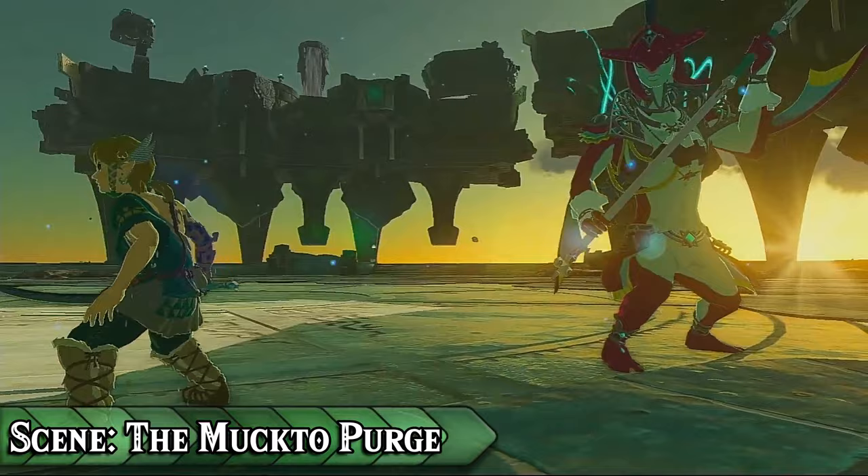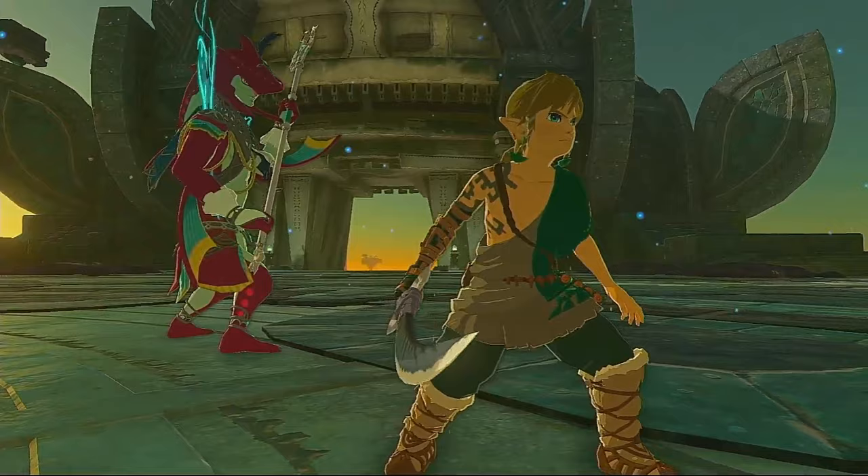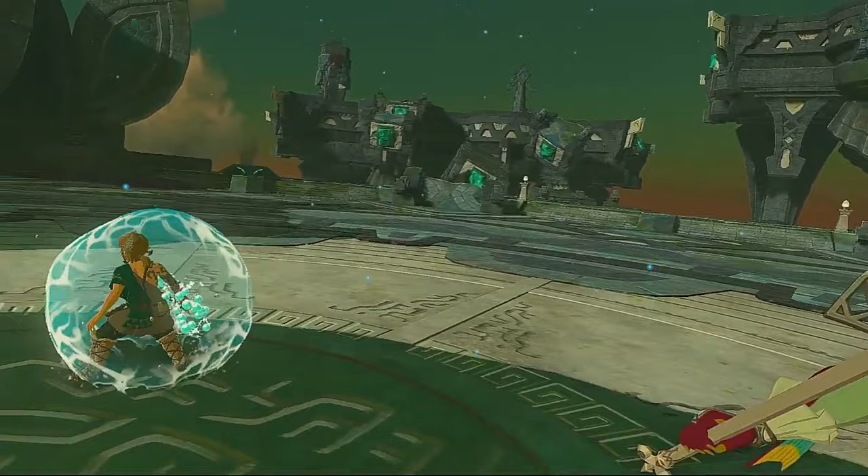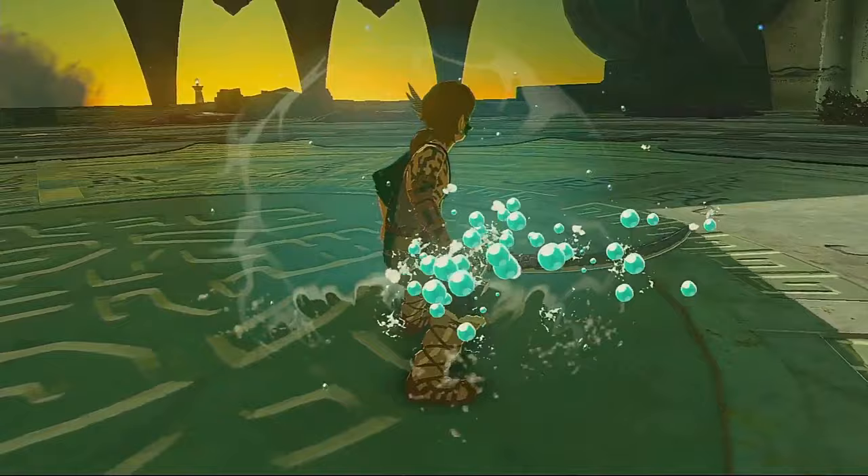Link and Sidon are really cool together. Their relationship deserves a video all on its own — maybe I'll do one for Valentine's Day. A lot of people don't care for the Water Temple in the game. I think it's cool from a lore perspective, but lacking as a dungeon.